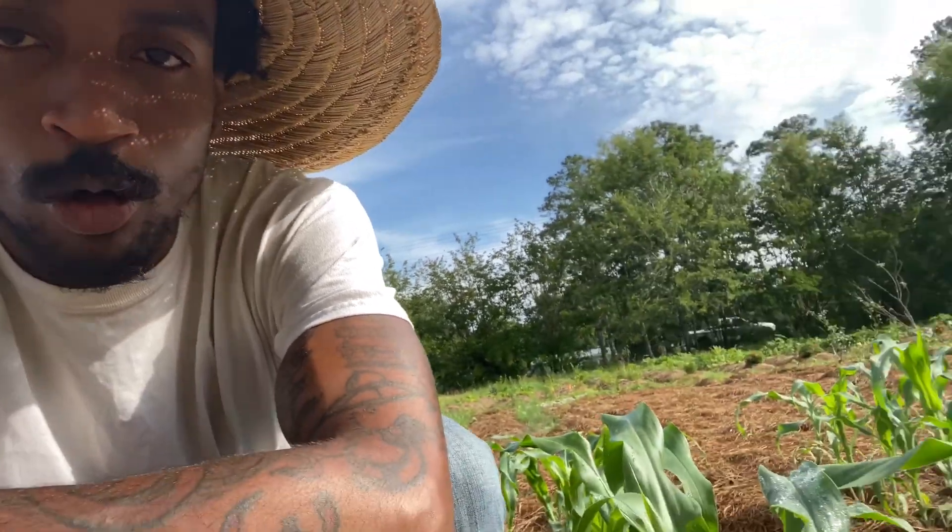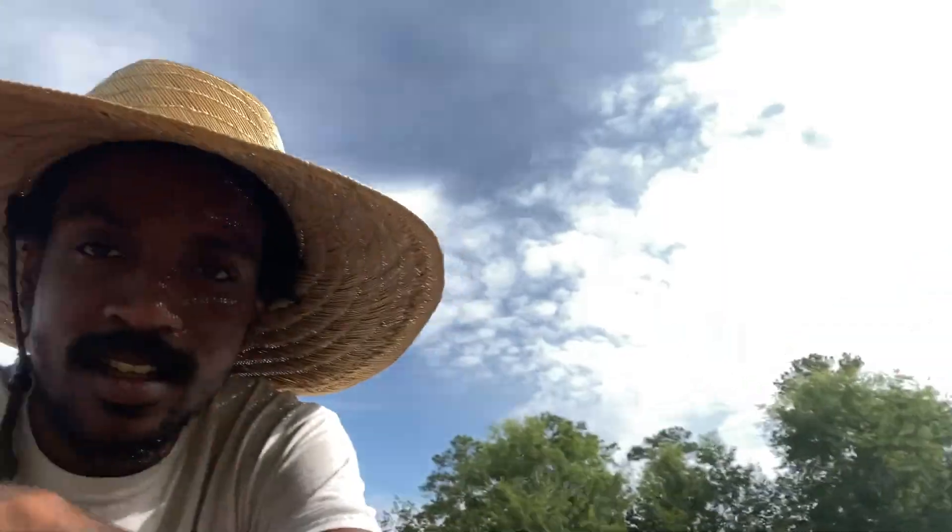Sweet corn is what y'all find at the stores mostly, at the farmer's markets. But we didn't want to grow sweet corn this year because sweet corn takes up a lot of nutrients and space. With that space, I want to make sure I get some seed out of it. Everything I'm growing out here, I want to be able to sell as something I can propagate or have a value-added product from.